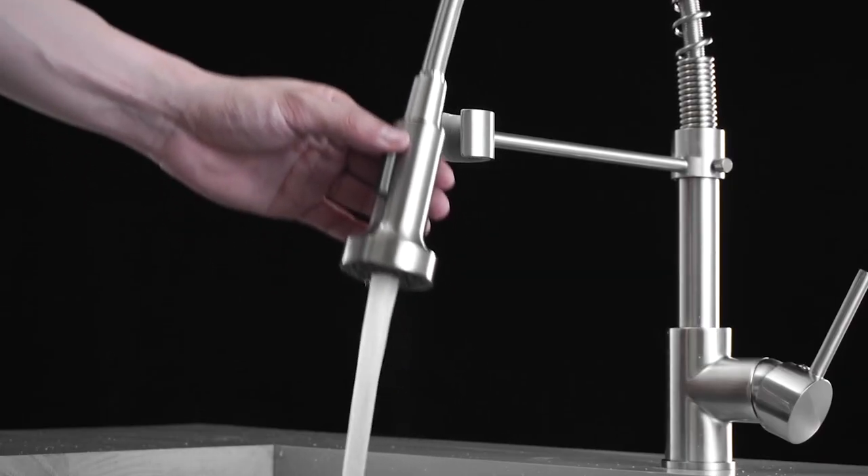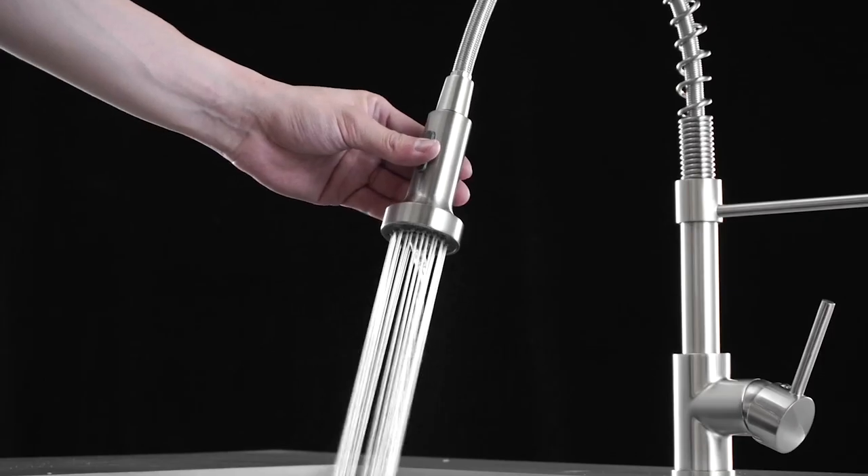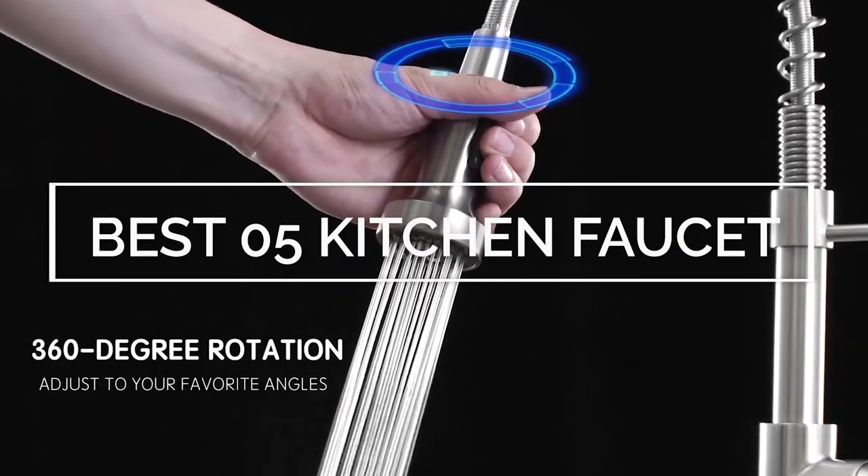Hello everyone! Welcome to our new video. Today we will talk about the best 5 kitchen faucets in 2023. Let's get started!